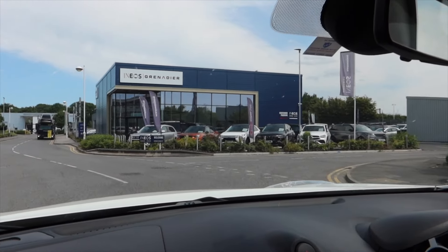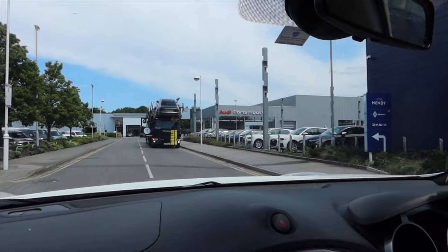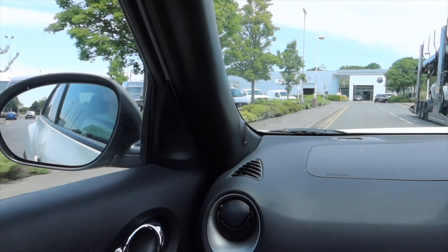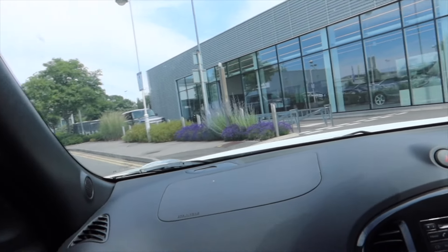Anyway, that's the first Ineos dealership I've ever seen, Steve. You're not filming it in the Duke are you? I'm filming it in the Duke yeah — this is a weapon! We've just dropped the car off and now we're going to go and look for some cars — not to buy, just want to have a look in the showroom to see if there's anything.